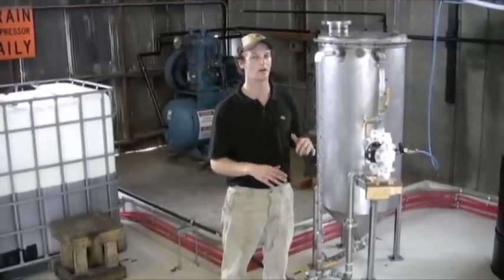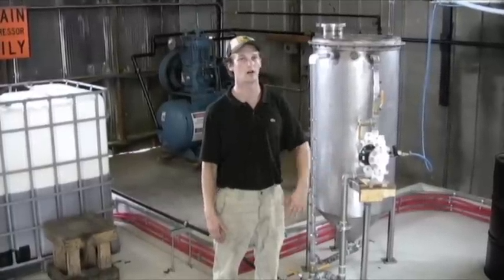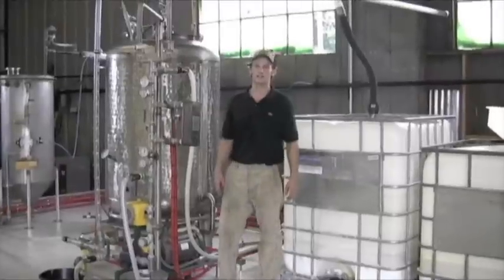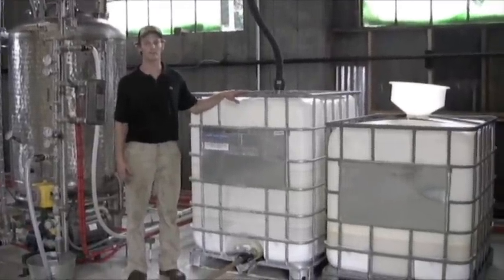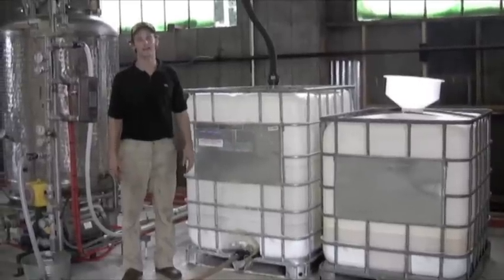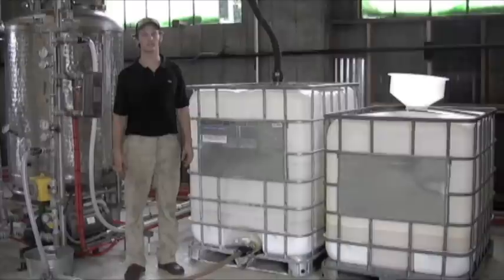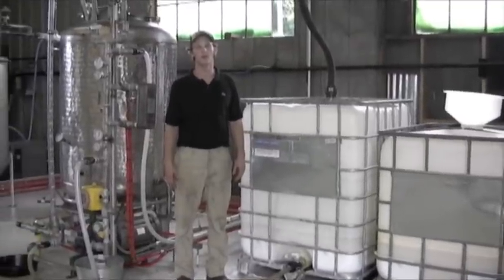The glycerin settles out in about six to eight hours and is drained into another tank. Periodically, every three batches, the glycerin is loaded back into our reactor so that we can distill the alcohol out of it, and it can then be used in other processes such as cosmetics manufacturing, animal feed, or even composting.